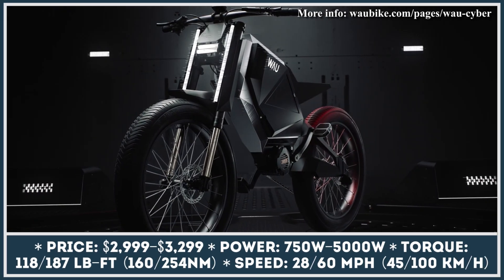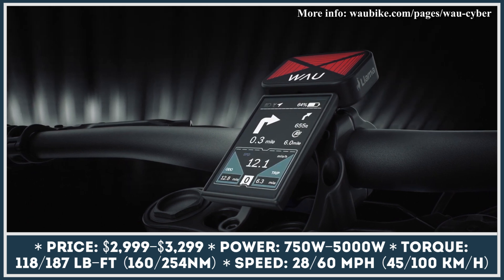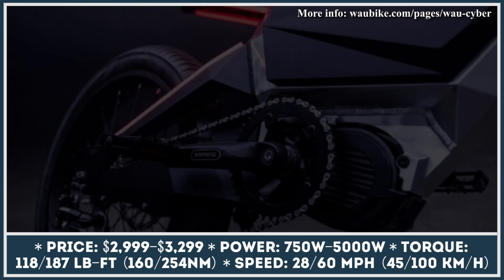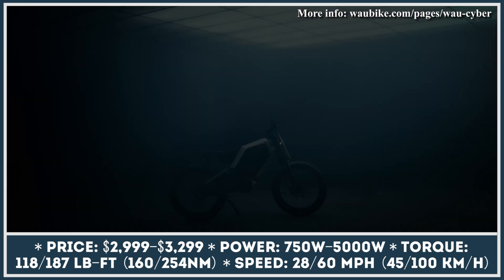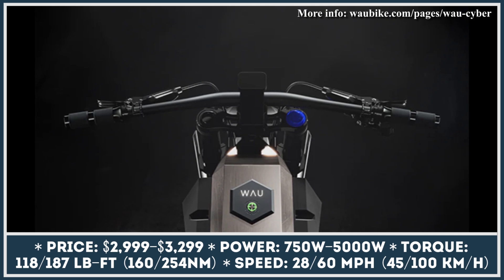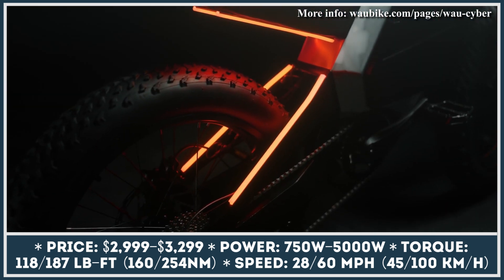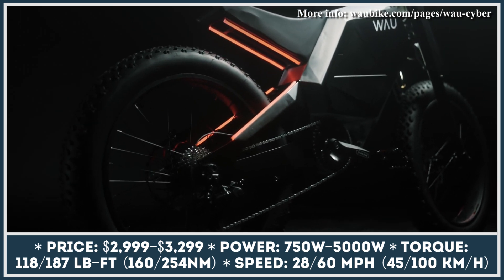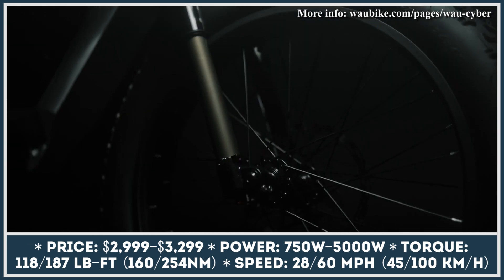If it wasn't for the pedals, you'd have a hard time distinguishing between the new Wow Cyber and a low-displacement motorcycle. The presence of pedals is not the only thing that makes this new personal electric vehicle qualify as a bicycle. In its base modification, it can be equipped with a Bafang M150 motor good for only 250 watts. Besides the 250-watt motor option, you'd be able to choose between a Bafang Ultra M620 motor good for 750 watts, and a high-power QS138 motor unit that generates up to 5 kilowatts of power.